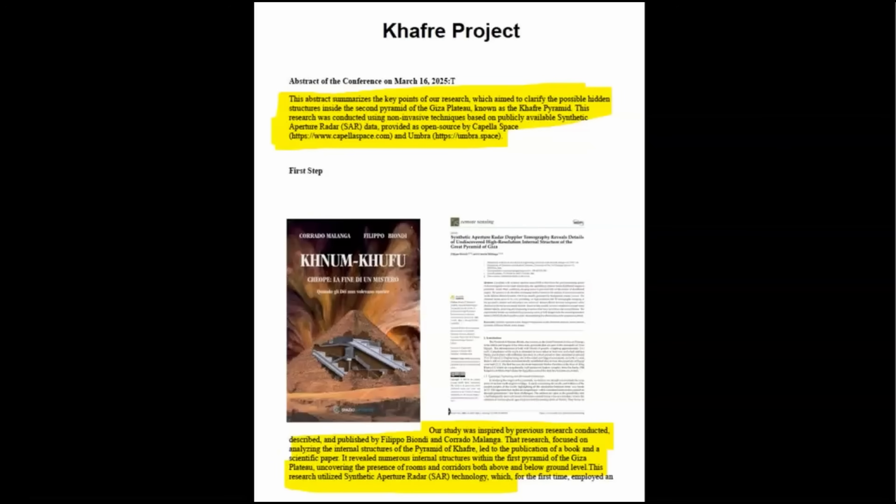Here we have an abstract of the conference on March 16, 2025. This abstract summarizes the key points of our research, which aimed to clarify the possible hidden structures inside the second pyramid of Giza, known as the Khafra Pyramid. This research was conducted using noninvasive techniques based on the publicly available synthetic aperture radar data provided as open source by Capella Space and Umbra. Our study was inspired by previous research conducted, described, and published by Filippo Bionde and Corrado Malanga.